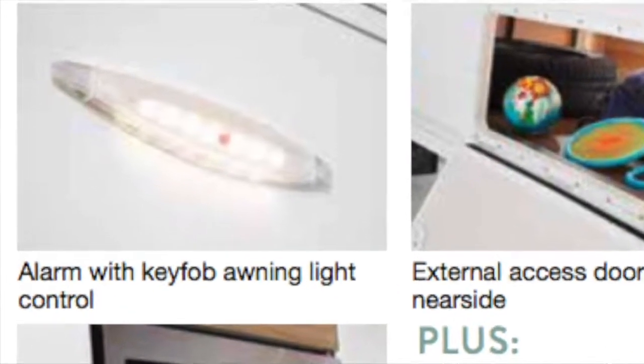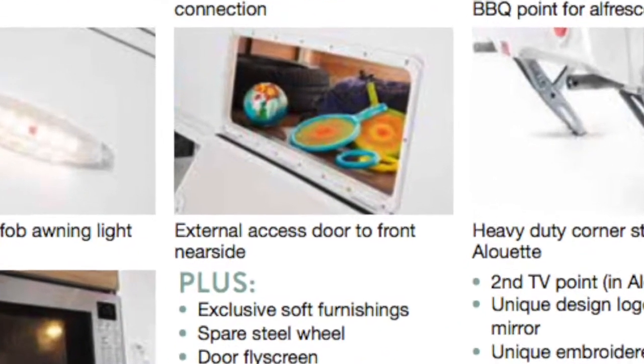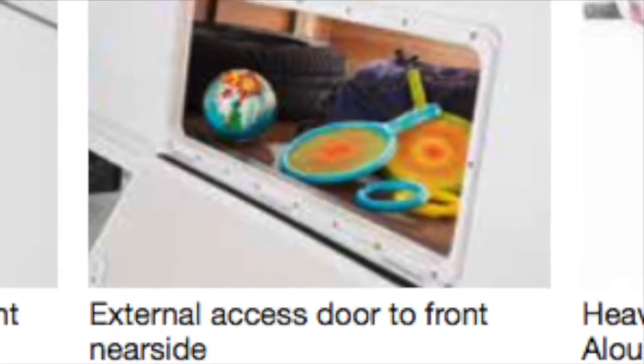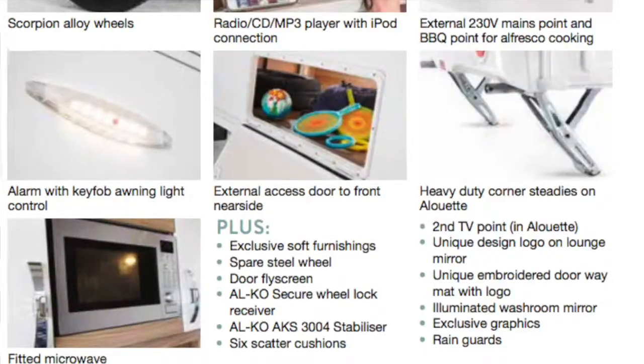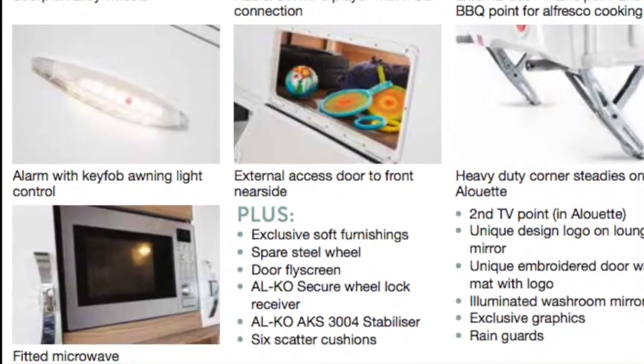Alarm with key fob awning light control, external access door to front near side, heavy duty corner studies on Alouette models, and fitted microwave.